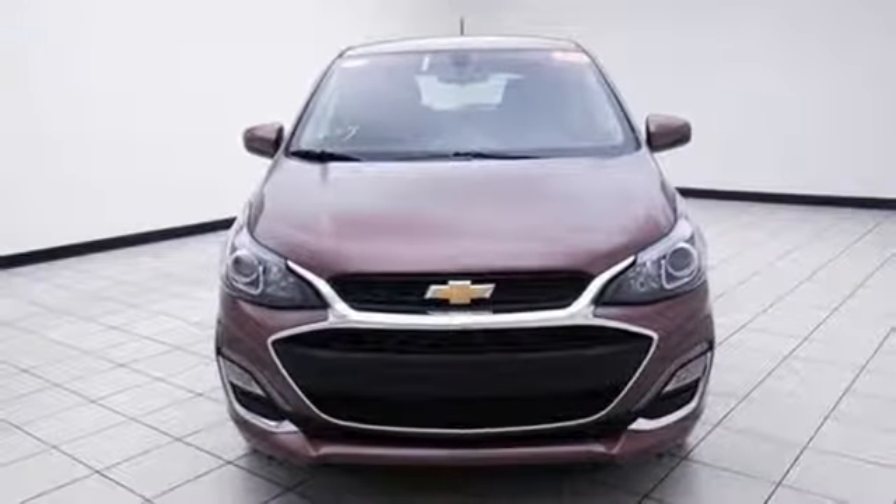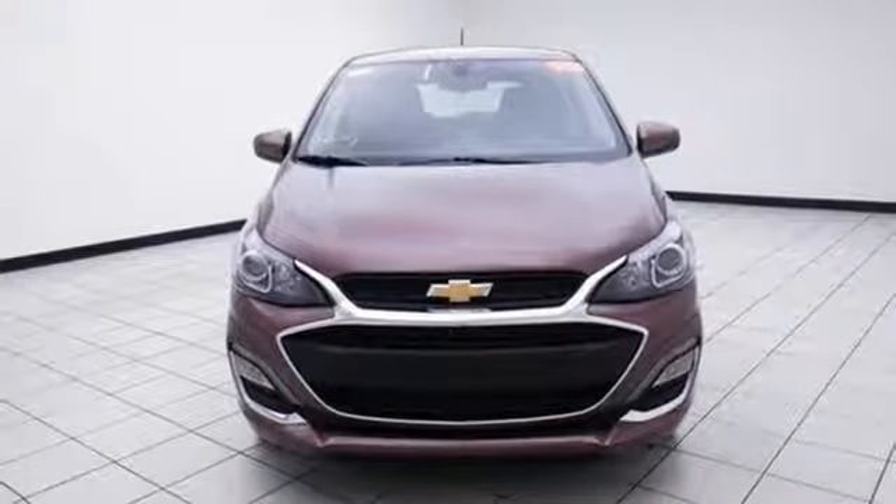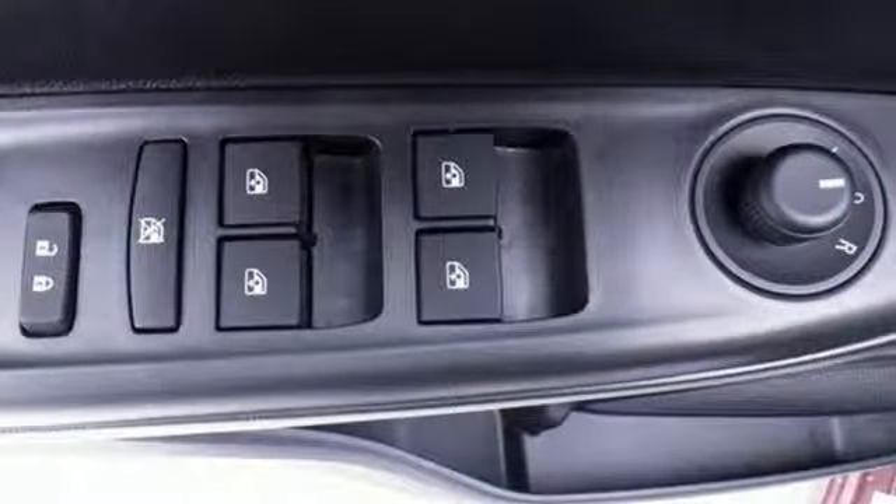Inline four-cylinder engine, metallic paint, gas pressurized shocks, and power heated mirrors.